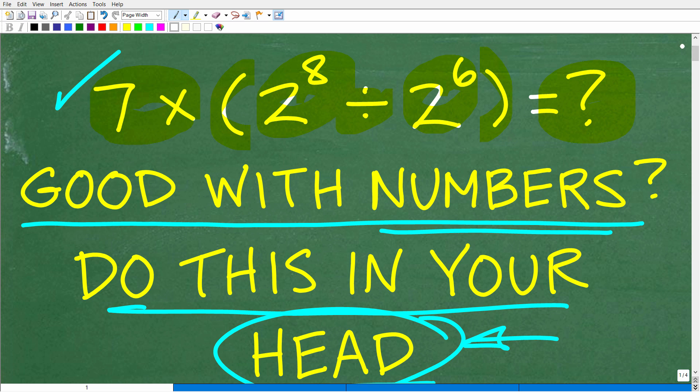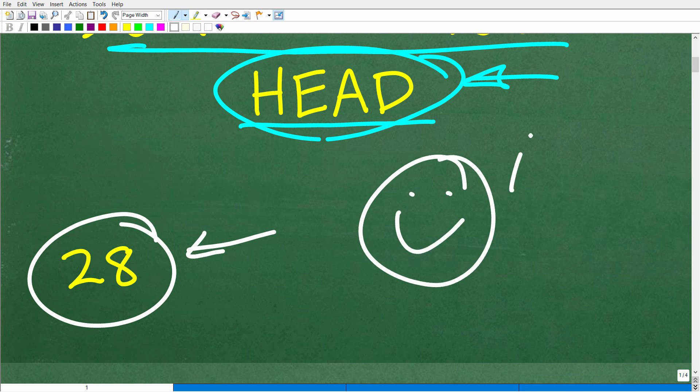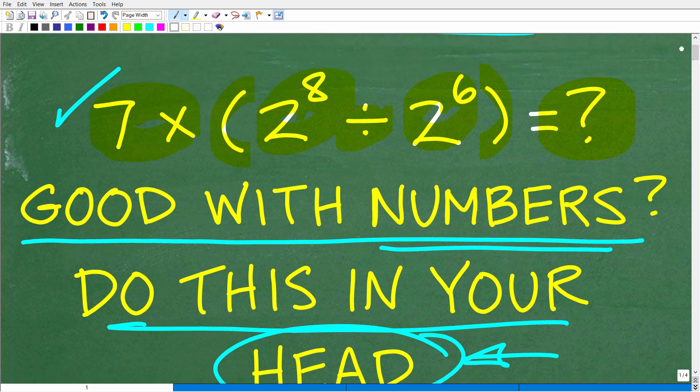All right. Now, one more time, this particular problem has no time limit. So it's perfectly fine to pause the video and stare at this because you are doing mental mathematics. But if you did this right, you came up with this answer right here, which is 28.